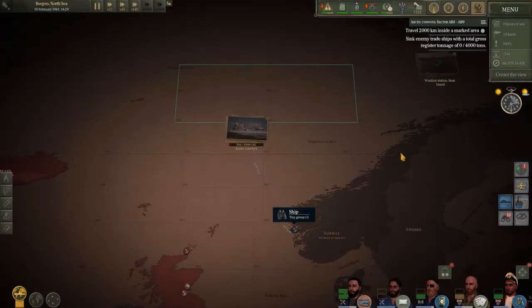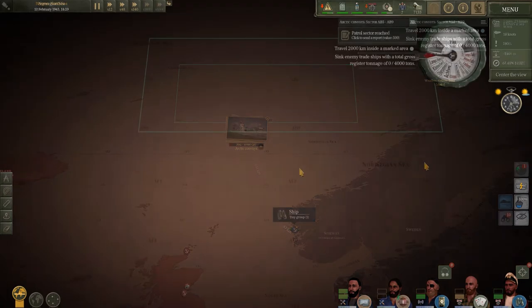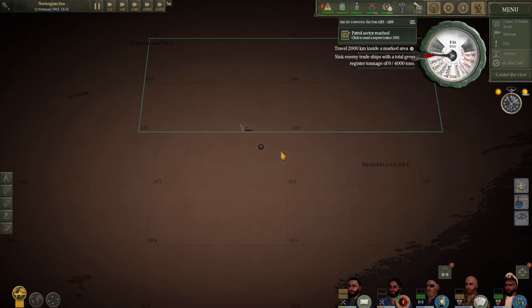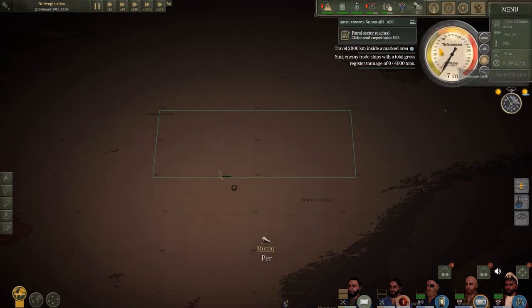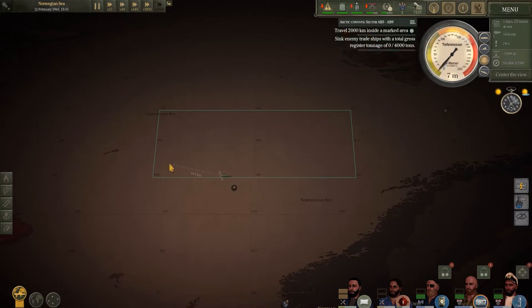We can see our patrol sector on the map here and it's right above a post-it note on the map, so it says we've got to sink 50,000 tons worth of shipping in that area. We've done 3,000 or so tons, so I'm really hoping that we can find a nice big convoy in the area right next to us. We're at the patrol zone now, so we'll get one of our guys up on the radio to send that back to the BDU and get a reward. We'll get the boat down to periscope depth and start using our sonar equipment to try and pick up some enemy ships and plot ourselves a pattern to cruise around until we find something.